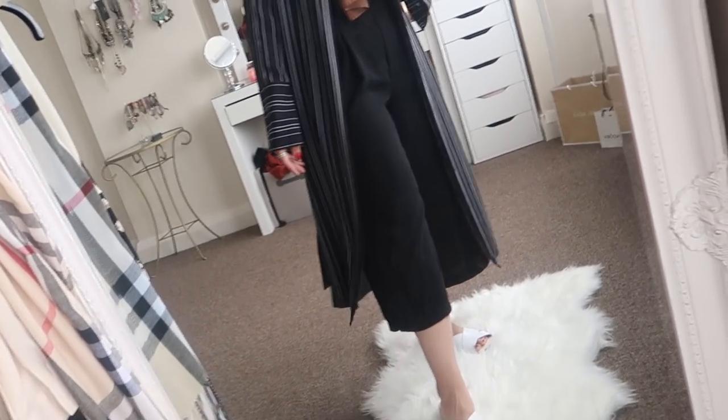Moving on to outfit number three — all my outfits are comfy because I just prefer clothes I can walk in all day without struggling. This lovely long cardigan was bought from Zara, but they don't do it anymore. I found a very similar style on Boohoo for literally half the price, so I'll leave that link below.